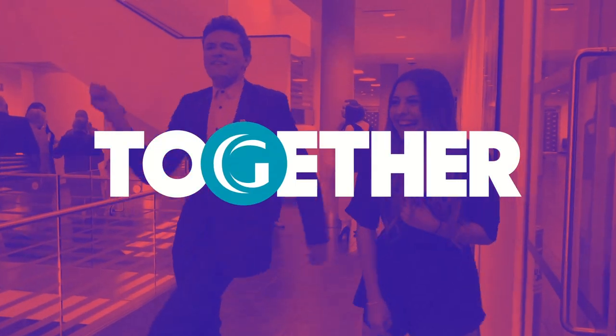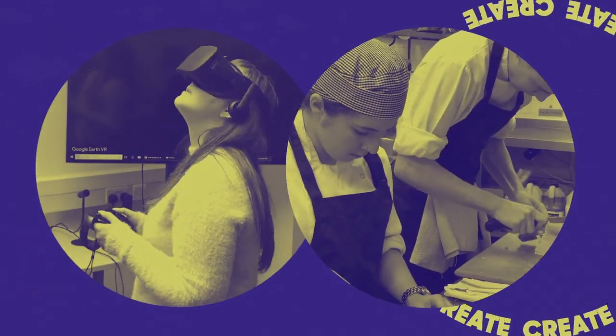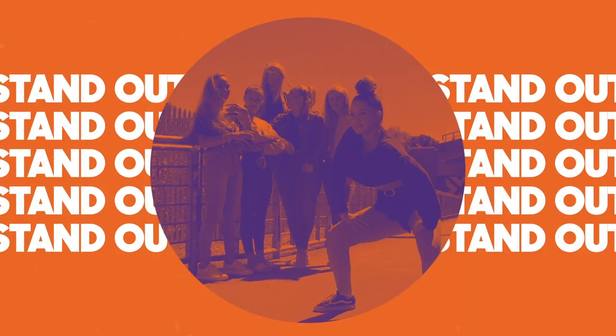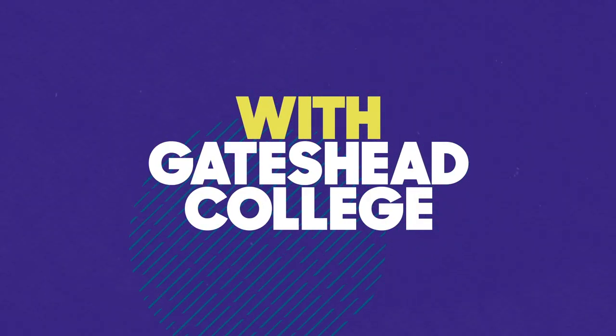Let's laugh together, win together, create, grow and learn together. Let's work hard to get the skills and confidence to stand out. Earn your employment edge with Gateshead College.